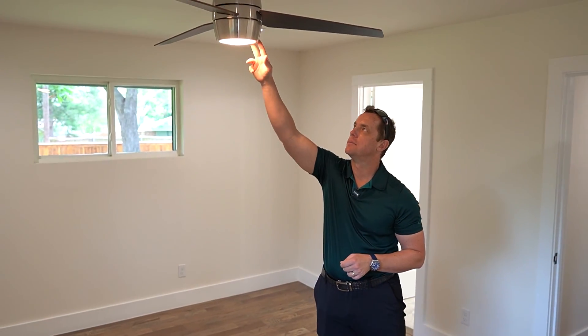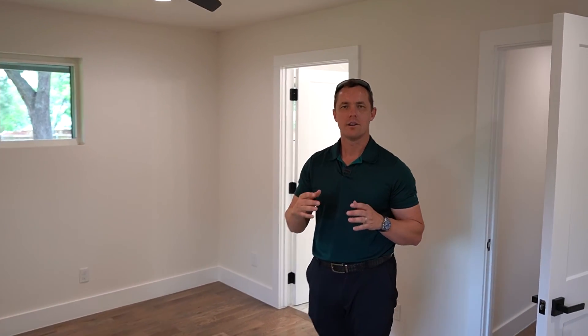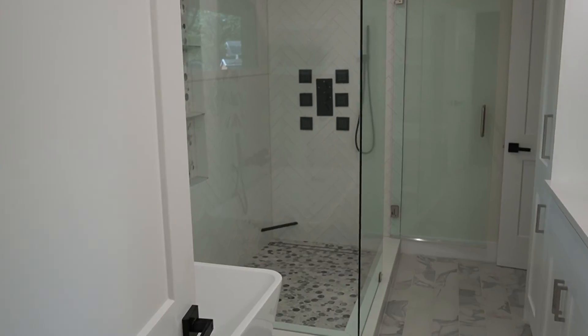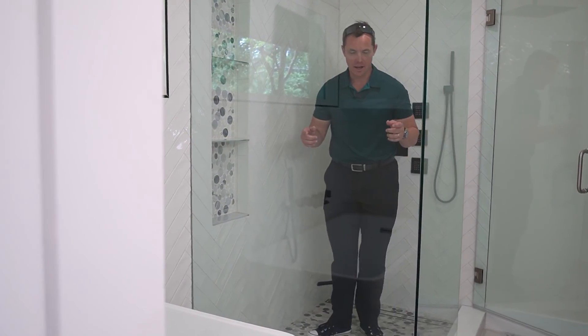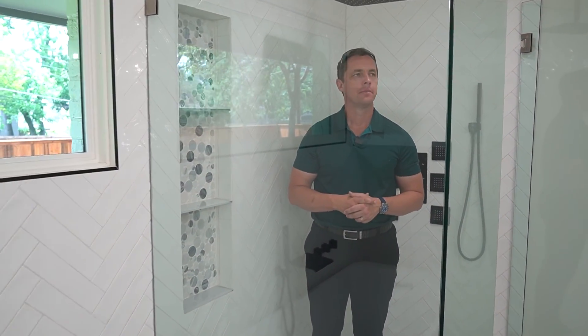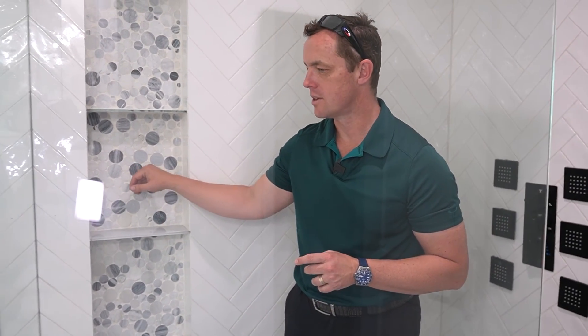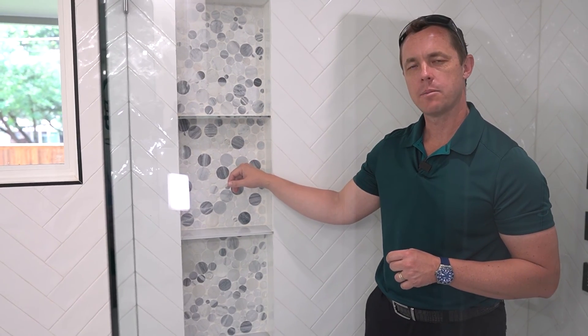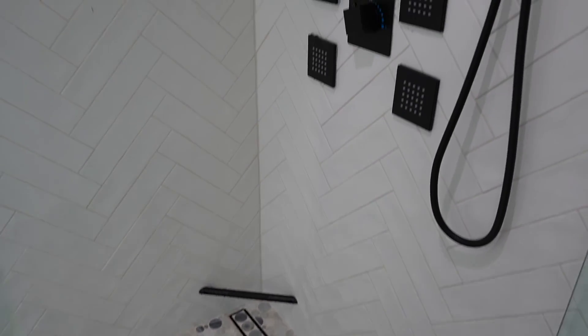We like to call it mid-century modern with a modern twist, because mid-century modern also has pink bathtubs and shag carpet covering up the floors — we're bringing it to the next level. Let's take a look at the master bathroom. If this doesn't sell the house, I don't know what does. The only round lines in the house are probably the round lines on the fixtures and the rounded mirror corners. Everything else, even our drain, is square — which I think is really cool. It all complements each other and ties together really well.